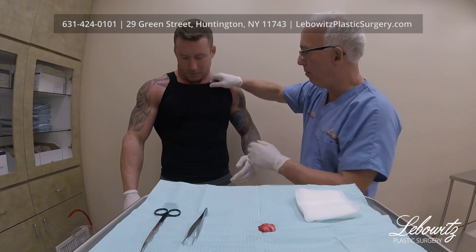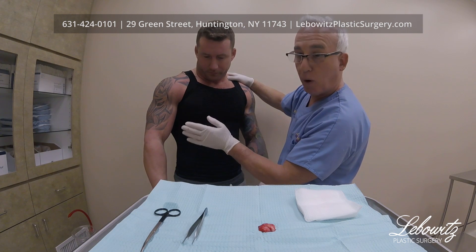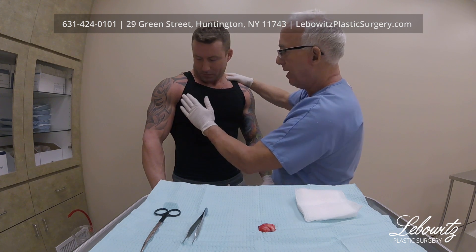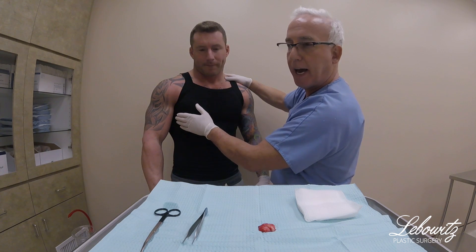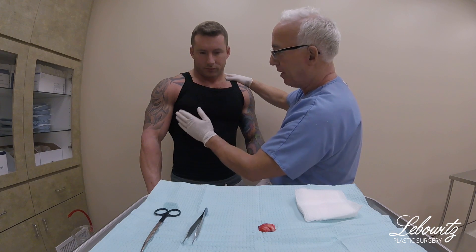He's wearing this compression garment — it puts pressure on it. Right now it's a little full here because it's swollen from the local anesthesia. I also have some padding here, some gauze that's helping to put compression there, because I don't want swelling, I don't want fluid, I don't want blood to form underneath there for that perfect result.